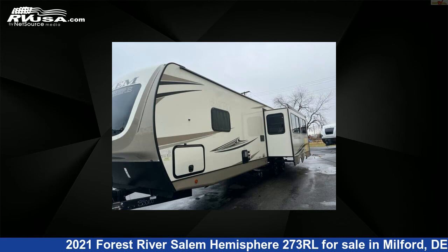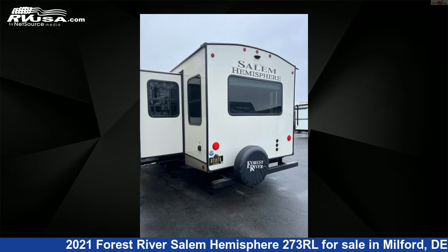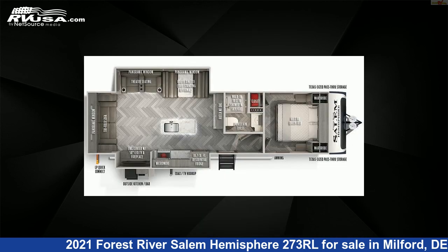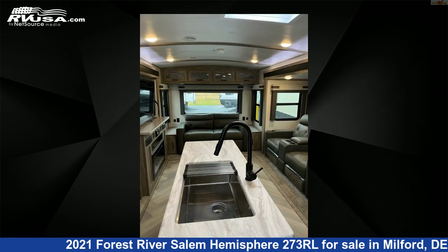This used Forest River is 34 feet 4 inches in length and features two slideouts, sleeps 6, refrigerator, LP detector, TV, microwave, skylight, oven, spare tire kit, water heater, leveling jacks, air conditioning, and 48 gallons fresh water capacity.